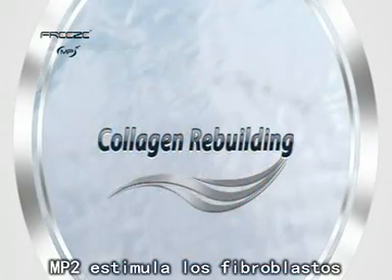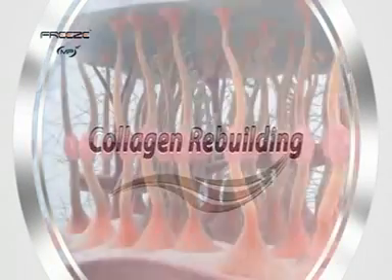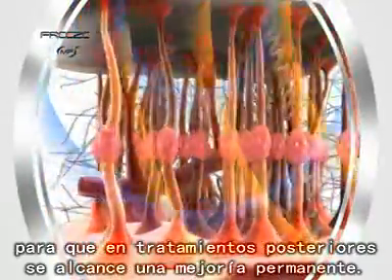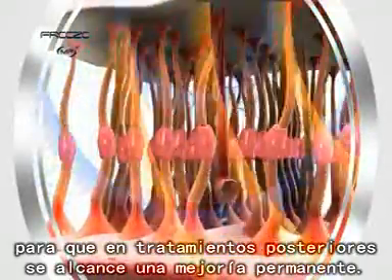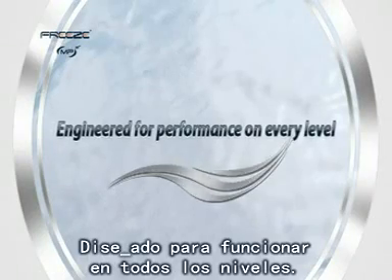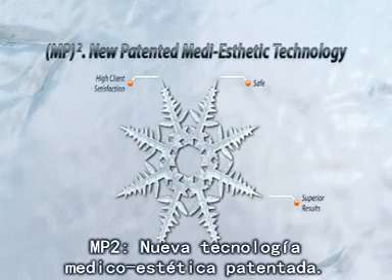MP² causes heat-induced fibroblast production of collagen and elastic fibers. New fibers give the body more material to restructure in subsequent treatments and create a self-perpetuating buildup for continual improvement over time. Engineered for performance on every level. MP².